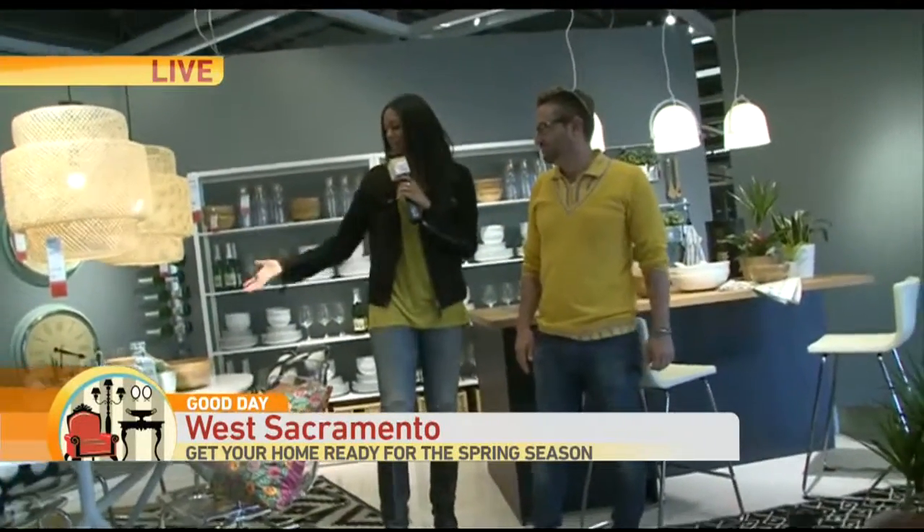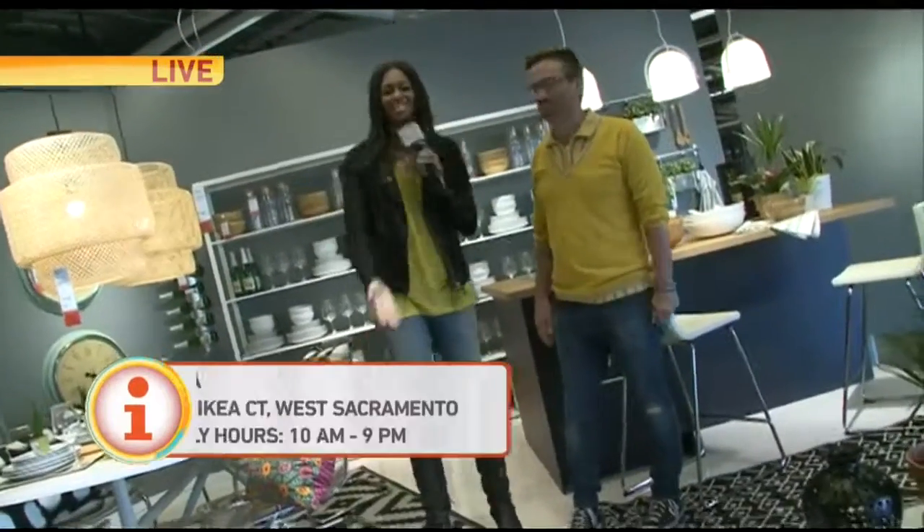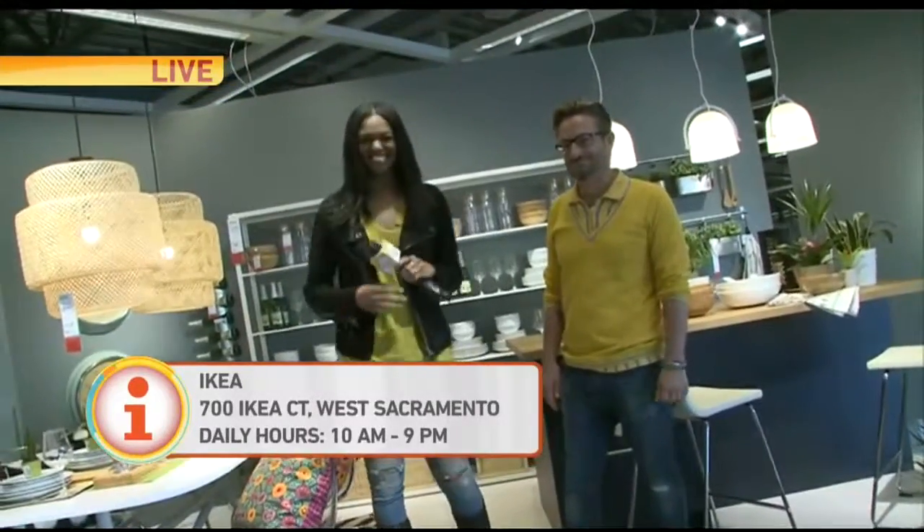We are at IKEA right now, you guys. Come down here and check this out in West Sacramento. This display will be ready for you so you can get some tips, right, Hans? Yes. All right, I'll send it back to you guys. All right, thanks Rocky, appreciate that.